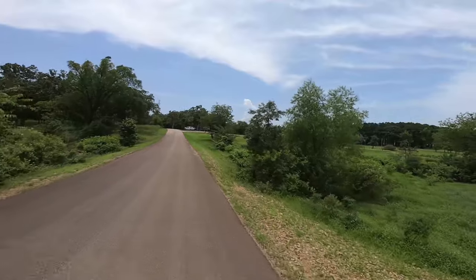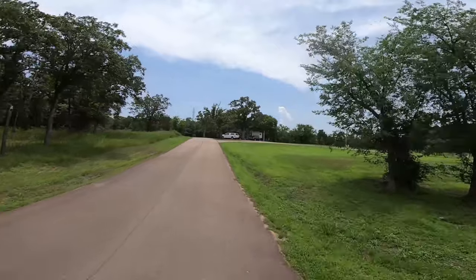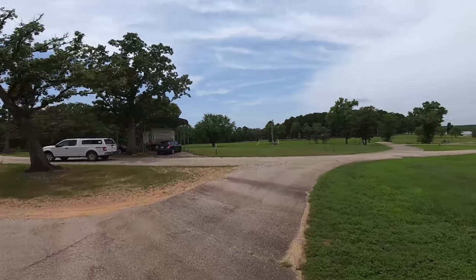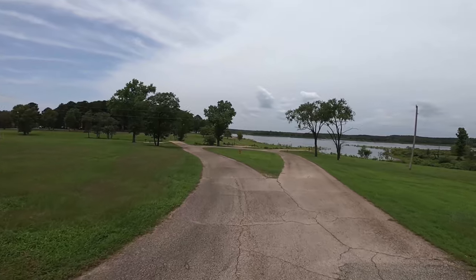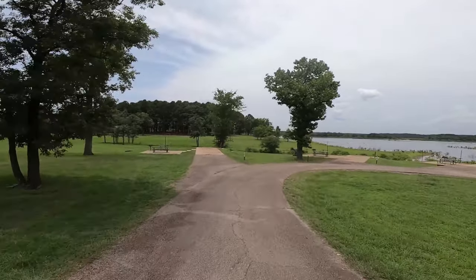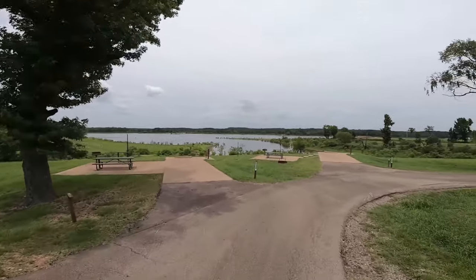There's three sites over here on our right that I'm going to zip through. I really like the way they're laid out. They don't have a whole lot in the way of shade though, so they wouldn't be optimum for summer camping. But all three of them have a great view. This one right here, I really like that one.